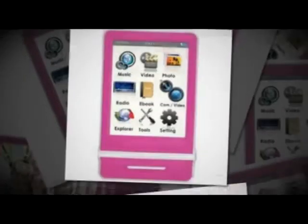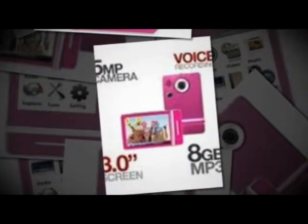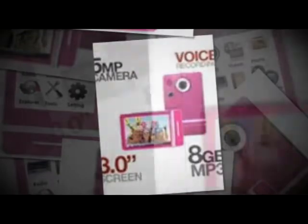It also supports video formats of ASF, AVI, MP4, and WMV. This item also has a max video resolution of 320x240, and the screen size is 3 inches and has a USB interface.